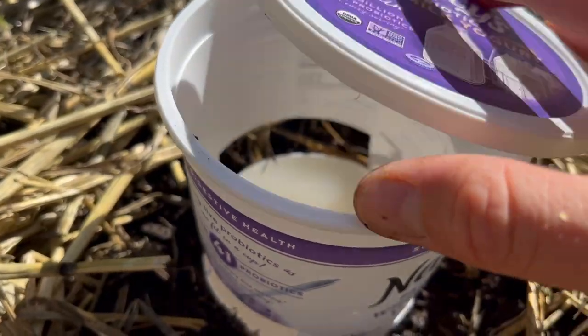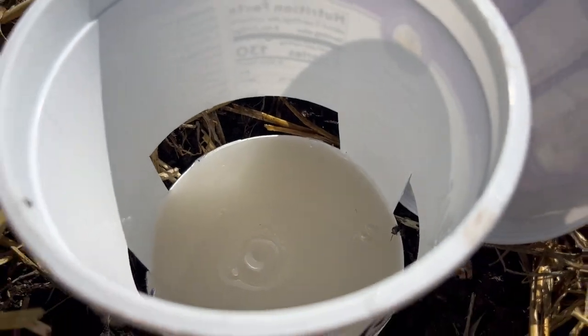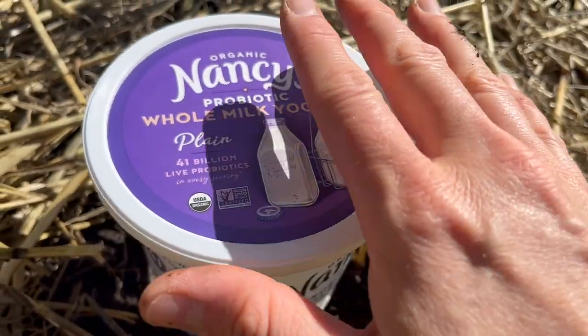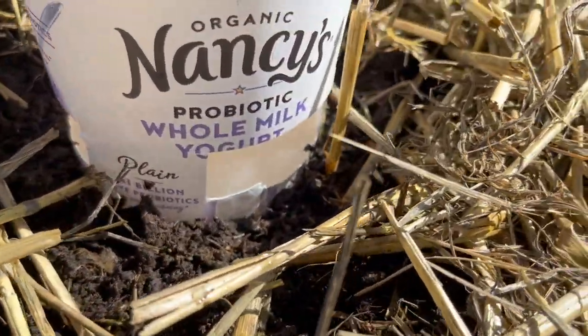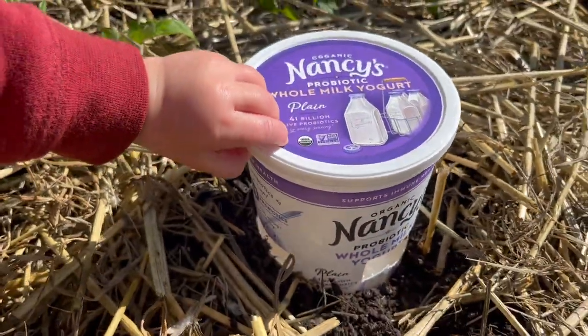I've also used slug traps in my garden, and although they did work and did trap and kill slugs, slugs can smell that beer or yeast mixture from a long way away. It can actually attract more slugs to your garden, and even though it kills them, as it's attracting them they could end up feasting on your nearby plants. That said, it is always a solution you can certainly try within your strawberry patch.